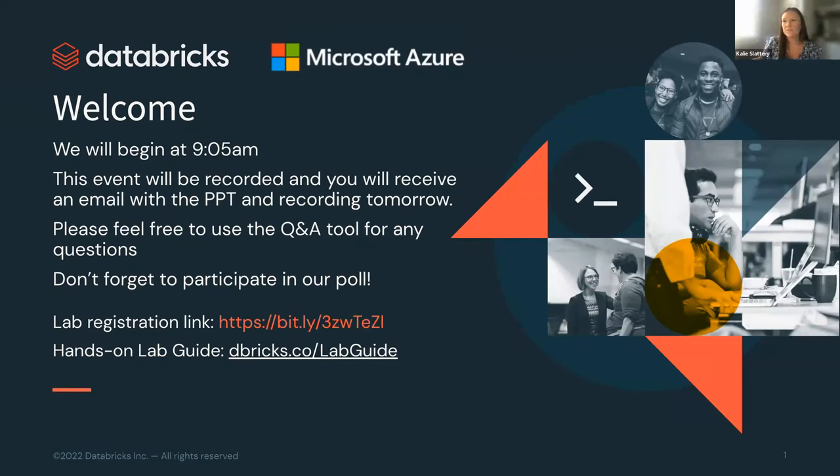Thank you so much everyone for joining today and welcome to our Azure Data Science Hands-On Lab. Today we are getting this event recorded and we'll also email the PowerPoint after — you should expect that within 24 hours. Please feel free to use the Q&A feature down in the bottom right if you have any questions throughout, and definitely don't forget to participate in our polls.